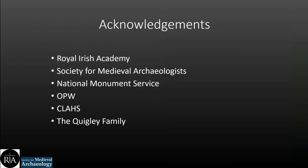I'd like to take the time now to thank everybody who has supported the project — specifically the funders, the Royal Irish Academy and the Society for Medieval Archaeologists; the National Monument Service and the Office of Public Works for their permissions and support; the County Louth Archaeological and Historical Society, and particularly Michal McKeown for his help. And most importantly the landowners, the Quigleys — they're such a great help, so supportive, they genuinely want to look after this castle and encourage researchers to come. Thanks for listening, everyone.